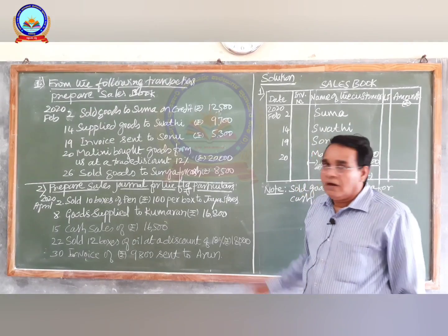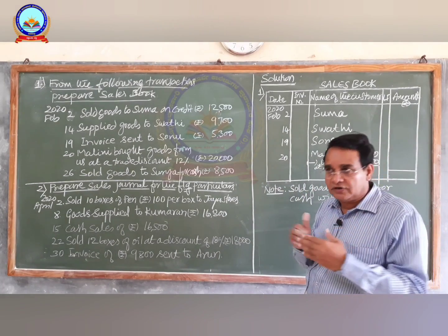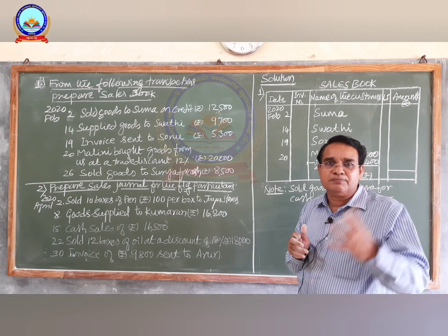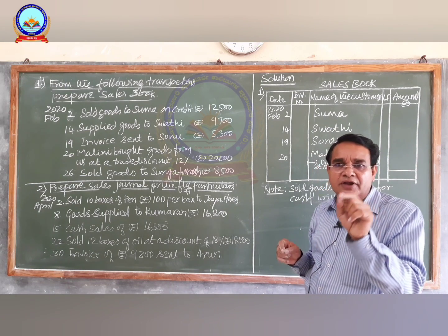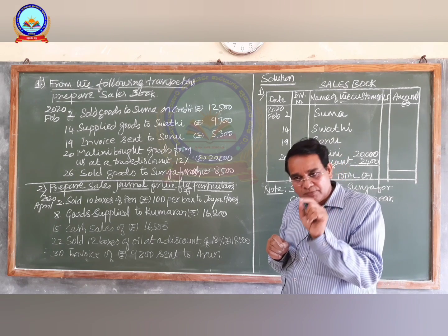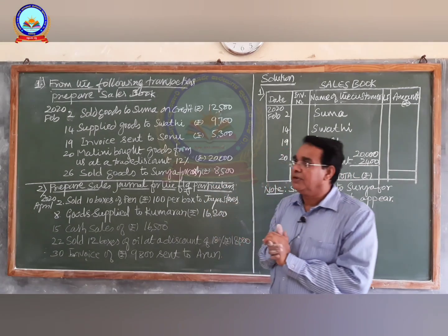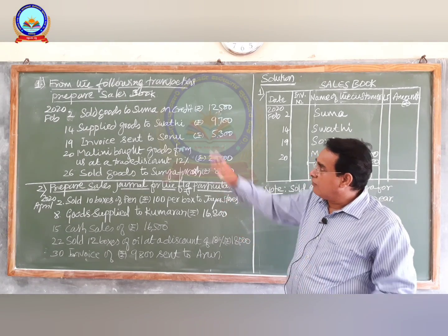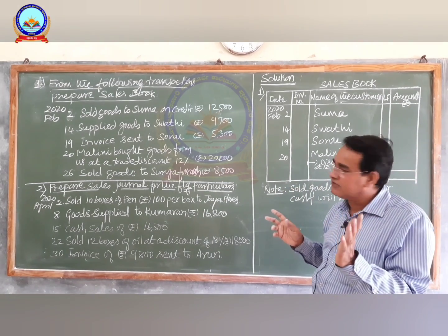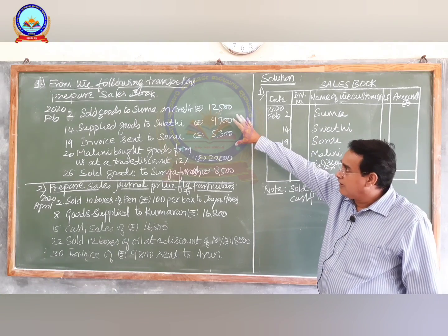After knowing the preparation of the purchases book, the next part is the preparation of the sales book or sales journal. In the earlier class I have already explained the meaning of the sales book. Sales book is a book in which we record the credit sales of goods — sales transactions of goods on credit basis. We are going to solve two problems, and by solving practical problems you will get the answers very easily.